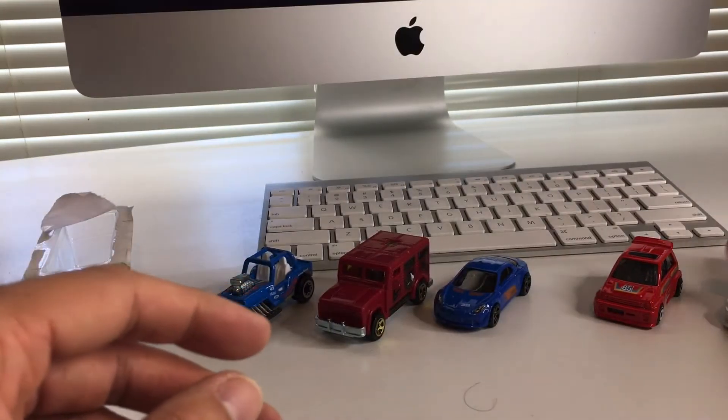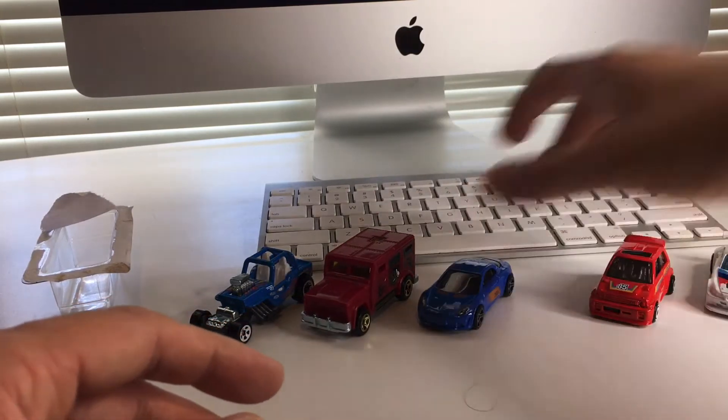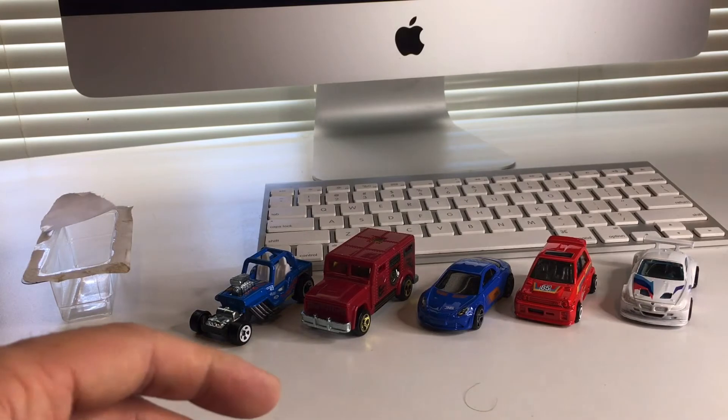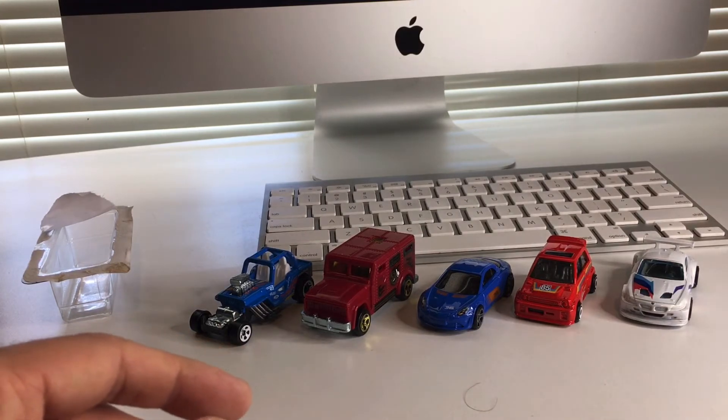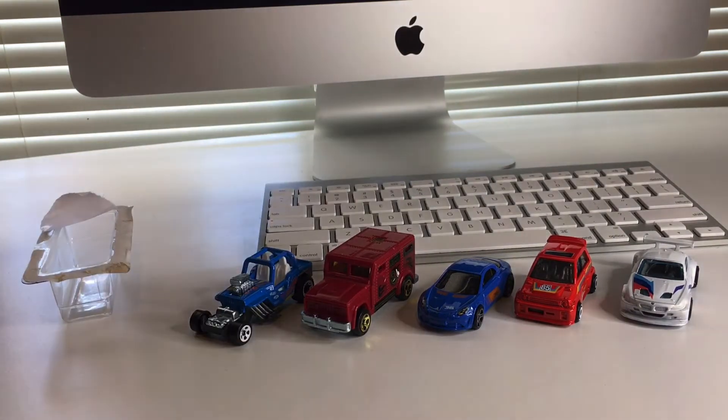I also got Burger King while I was out. I haven't had food from any restaurant in months — I've been so paranoid about the coronavirus. But today I was just feeling so good, probably after all these awesome finds.